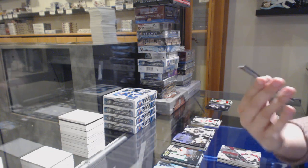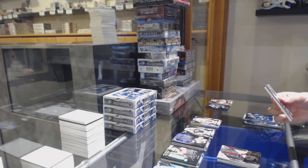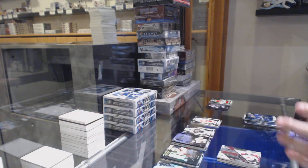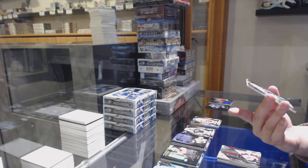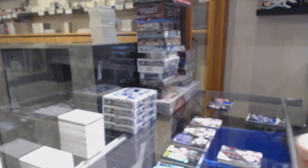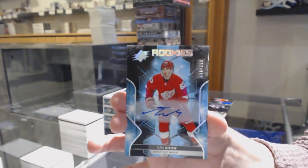We've got an Obsidian Rookies Purple numbered 21 of 99 for the number 1 spot, Nikita Gusev. We've got an Obsidian Rookies numbered 129 of 299 for the number 9 spot, Joel Farabee. A rookie jersey numbered 97 of 199 for the number 7 spot, Quinn Hughes. And a rookie auto numbered 158 of 299 for the number 8 spot, Taro Hirose.